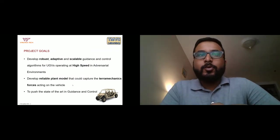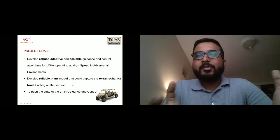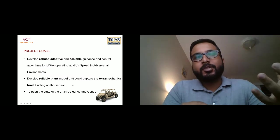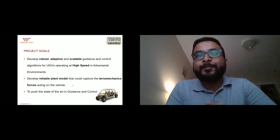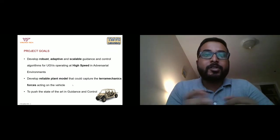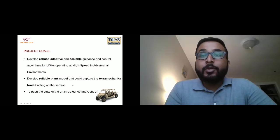To do this, we need a reliable plant model — essentially a vehicle model — expected to capture the terramechanics forces acting on the tracks due to the wheel-terrain interaction. If the vehicle goes on soil, grass, or any surface, the model should capture the forces accurately. By doing so, we aim to push the state of the art in guidance and control.